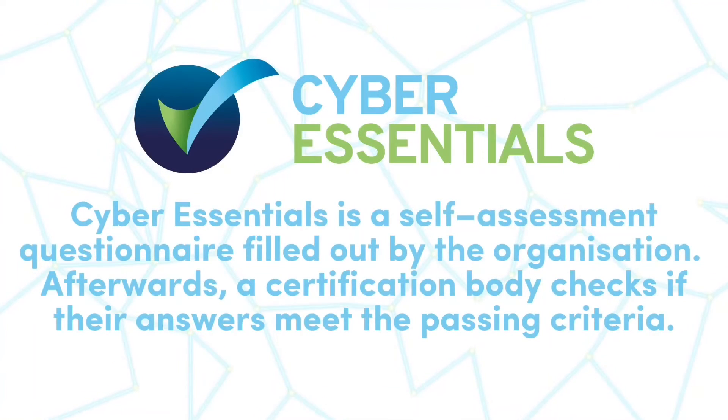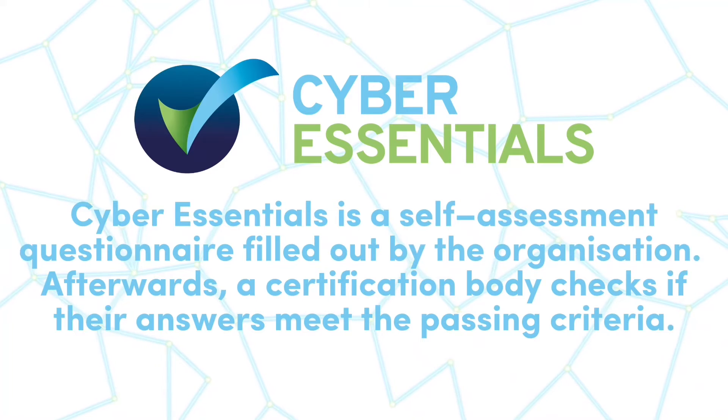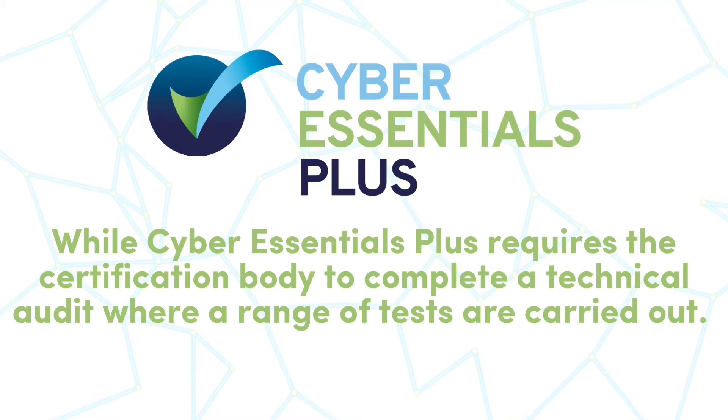Cyber Essentials is a self-assessment questionnaire filled out by the organisation. Afterwards, a certification body checks if the answers meet the passing criteria. While Cyber Essentials Plus requires the certification body to complete a technical audit where a range of tests are carried out.